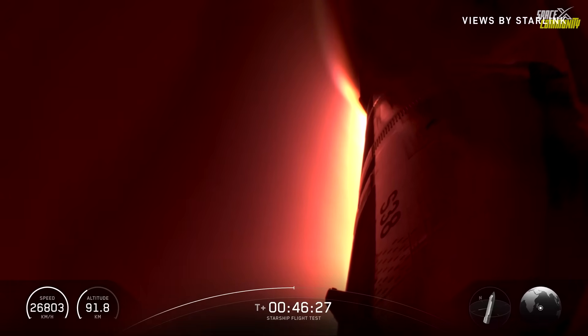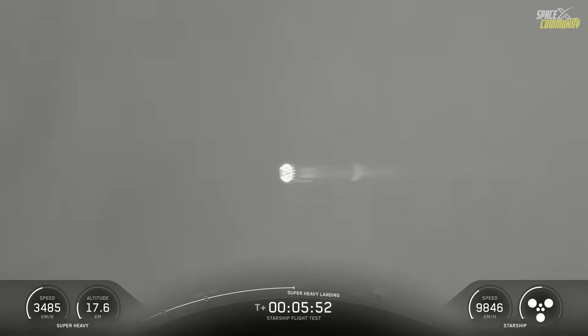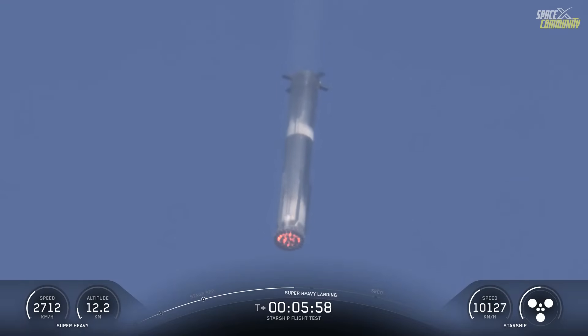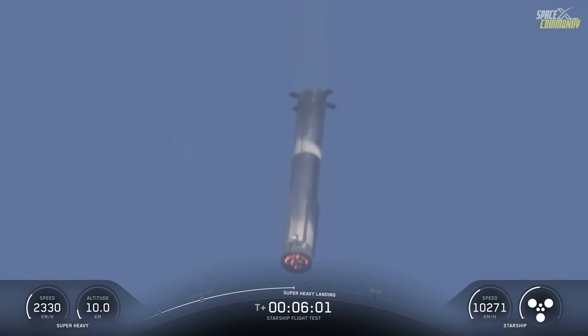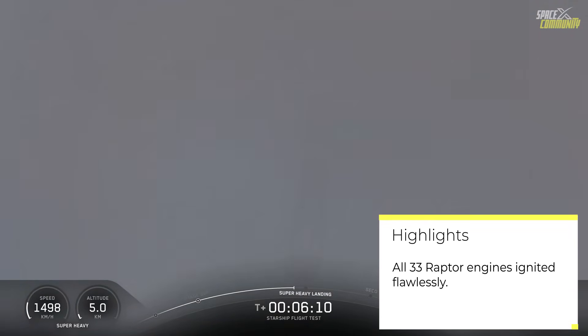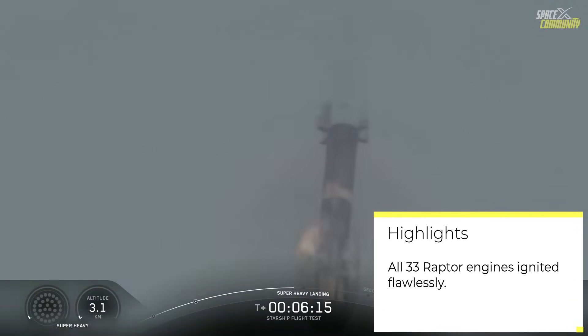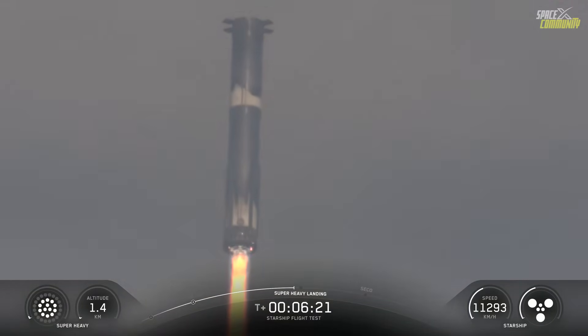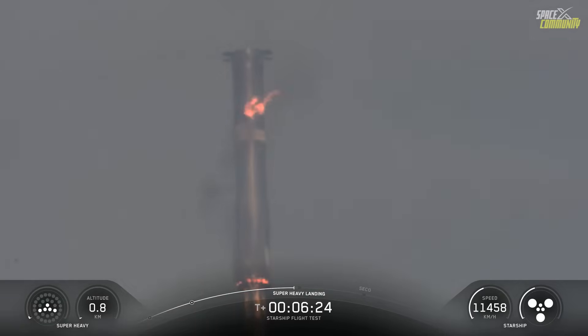The super-heavy booster, after staging, executed a flip maneuver to orient itself for the return journey. This was followed by the boost-back burn, initiated with 13 outer ring engines. Notably, one engine failed to relight during this phase, but the remaining 12 compensated effectively, adjusting the burn duration to maintain the planned trajectory. Interestingly, the same engine relit successfully later during the landing burn.